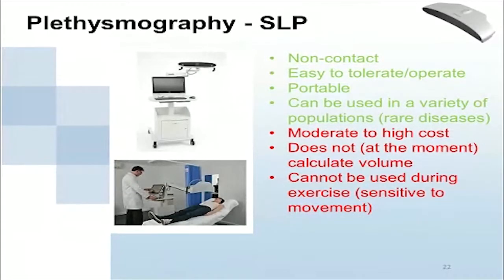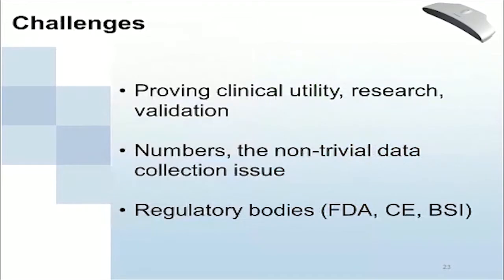To summarize, SLP is completely non-contact, easy to tolerate, and easy to use — the operator doesn't need a lot of training. It's portable and can be used in a variety of different populations and rare diseases. On the other hand, it's moderate to high cost, does not currently measure volume strictly speaking (though it can be developed to do so), and cannot be used during exercise, as it's sensitive to non-respiratory movement. Ideally the patient should be sitting still.